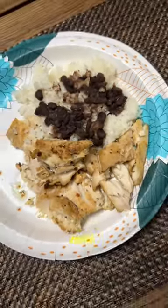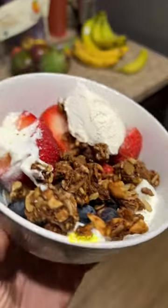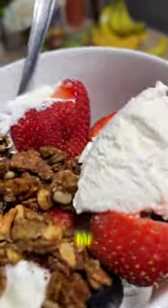Dinner was mahi, white rice, and beans. Favorite part of the day — dessert: Greek yogurt, granola, berries, and some Cool Whip. Subscribe for more.